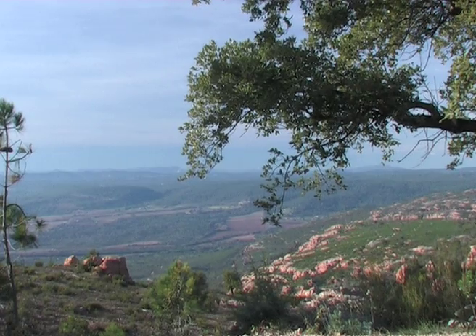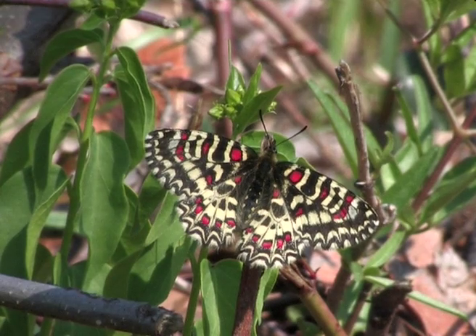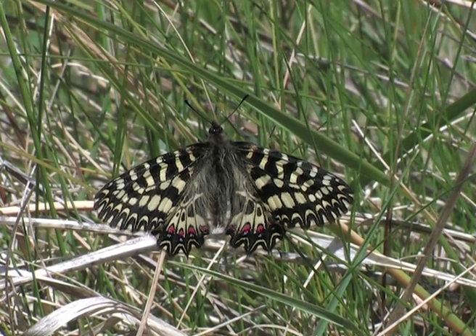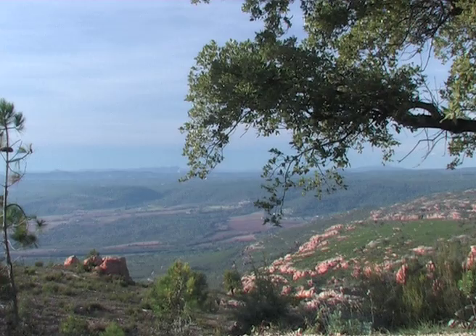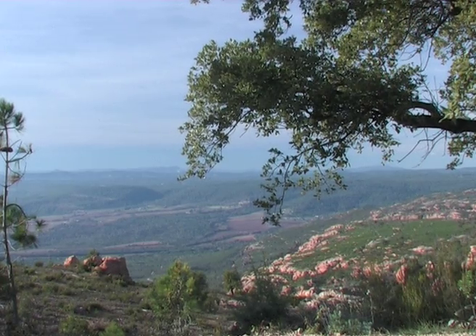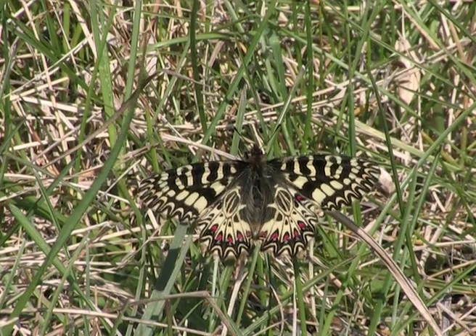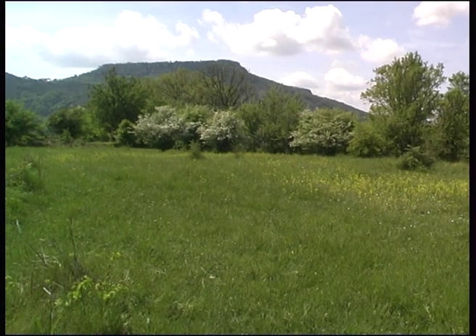Two Zyrinthia species — Zyrinthia rumina, the Spanish festoon, and Zyrinthia polyxena, the southern festoon — inhabit the remote and unspoilt areas of the southeast of France. The Spanish festoon prefers dry, rocky parts of the Garrigue, whilst the southern festoon chooses wetter, marshy places.